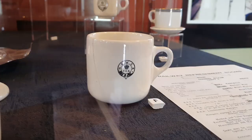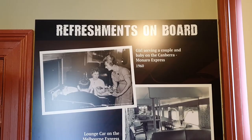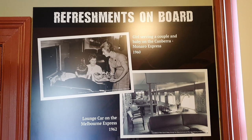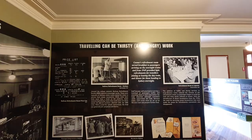Tea and coffee making appliances. Will James — you need to make this cup for your merch store, okay. You've been called out. More documentation. Refreshments on board — that was the era of railways. I would love to see that. Now you just have people over in the corner — just don't look at them in the eye. Railway refreshment rooms. Travelling can be thirsty and hungry work.